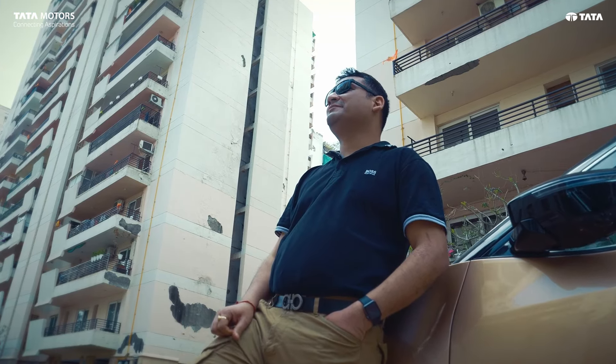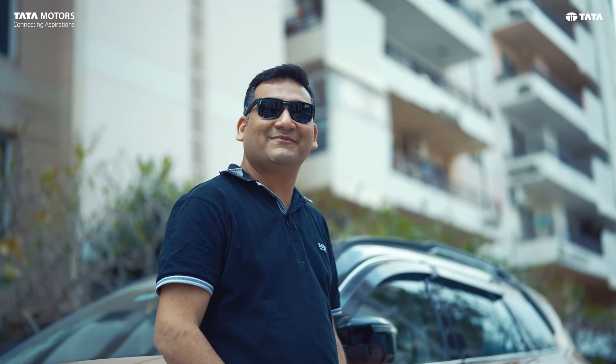My name is Keshav Jain. I am going to live in Faridabad. My age is 40 years old. I am in the marketing and sales profession of wastewater treatment plants, and we are a family of six members.